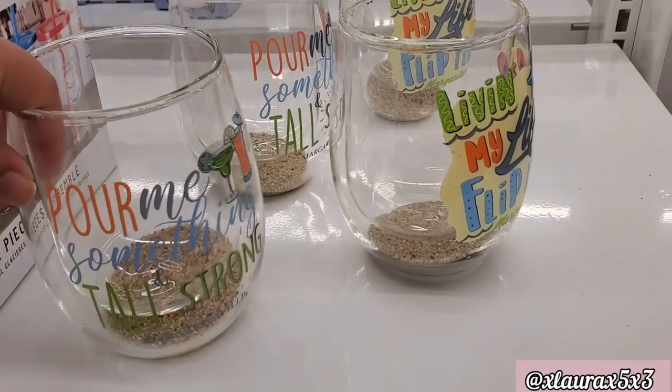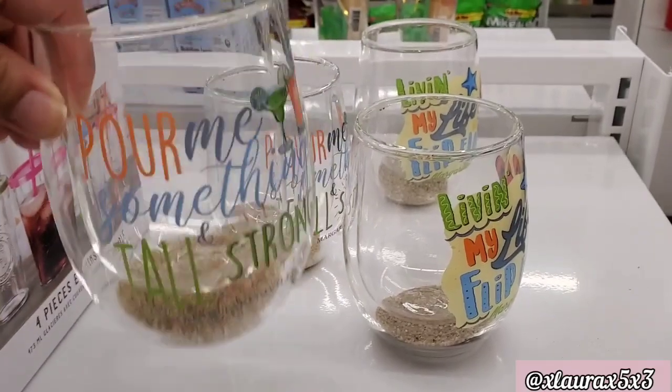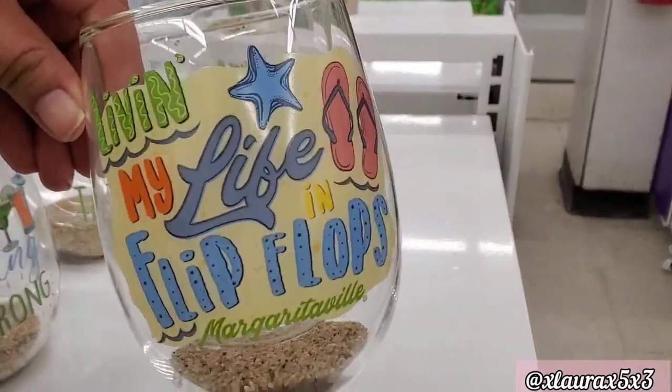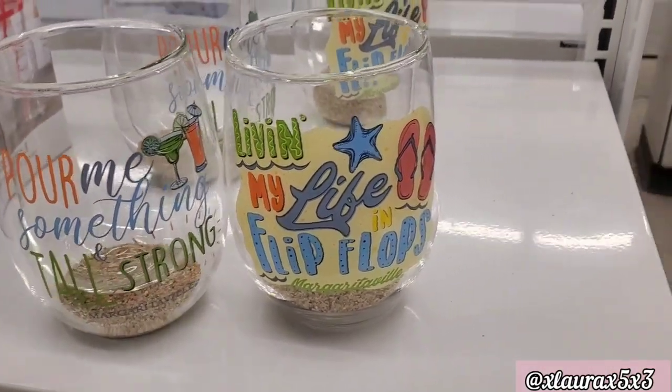They have stemless wine glasses. This one says 'Pour Me Something Tall and Strong' for $8. These are totally Margaritaville. This one says 'Living My Life in Flip Flops.'